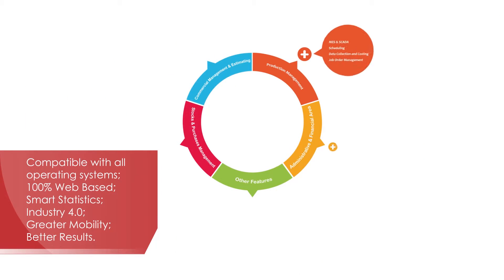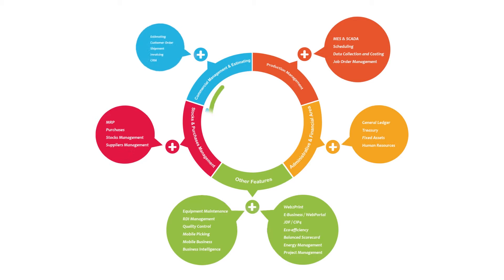ERP Integrated MES Software is a business technology solution developed by Systrade, oriented towards management processes that provide medium and large companies with the basic features of industrial automation, scheduling, eco-efficiency, equipment maintenance, and quality management software, among many other features.